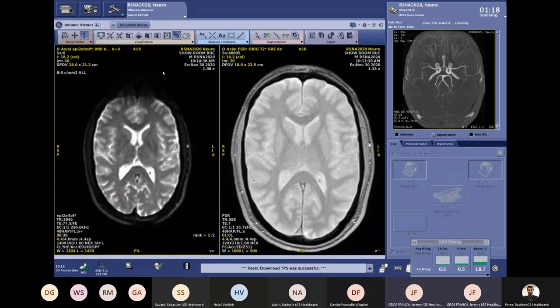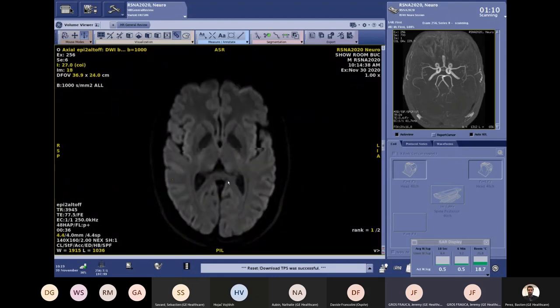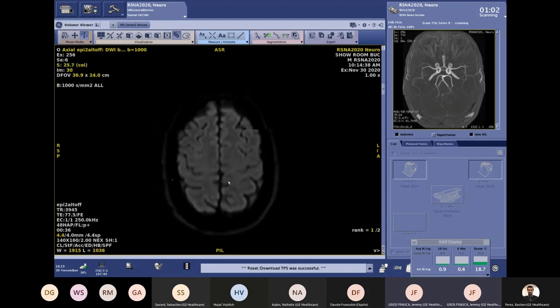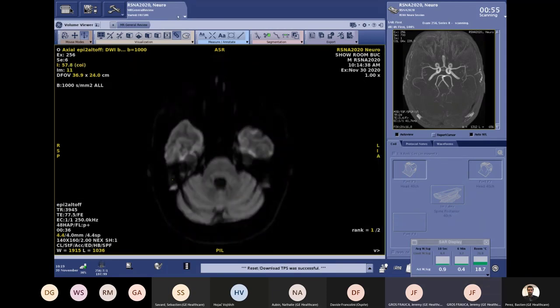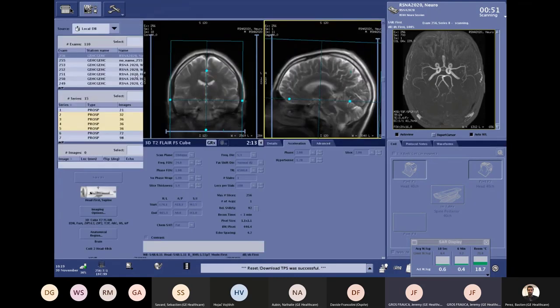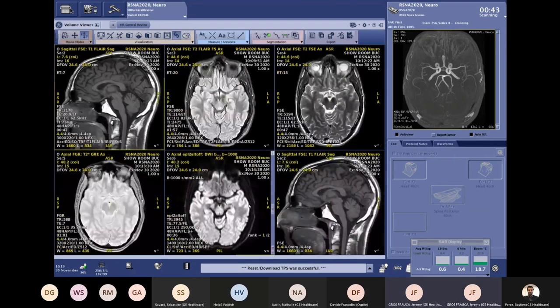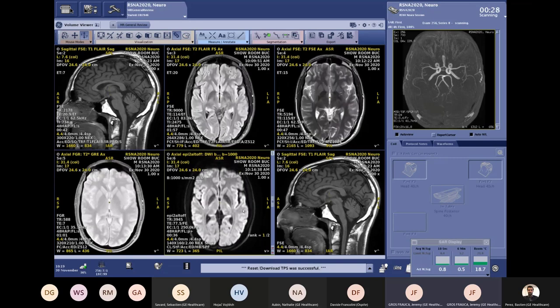Let's also display the diffusion results, which are ready — acquired in 36 seconds with 4 mm slice thickness and a pretty nice in-plane resolution. The full 2D protocol is done. Looking at the whole protocol in less than five minutes — this is not a fast protocol reserved only for emergency patients; it's really the image quality and parameters you would use for each patient as a daily routine.